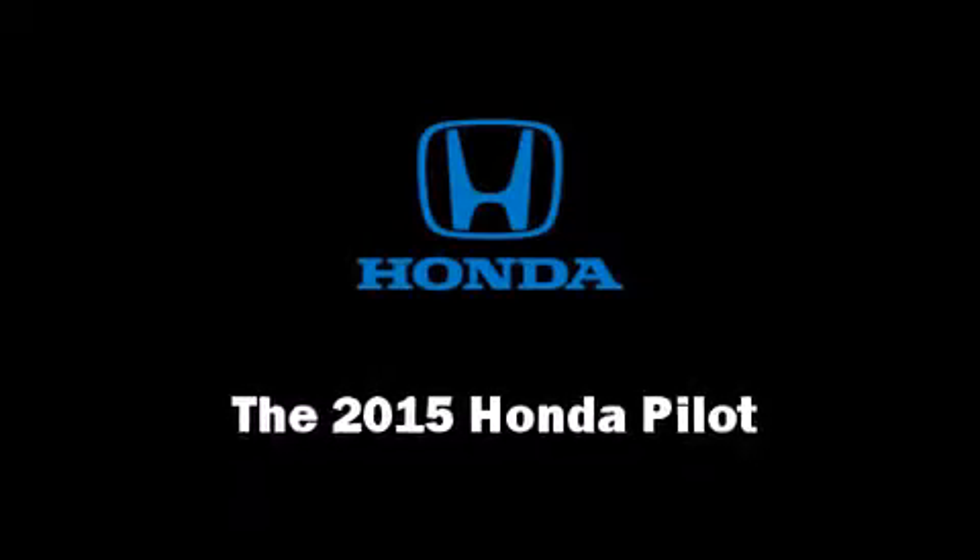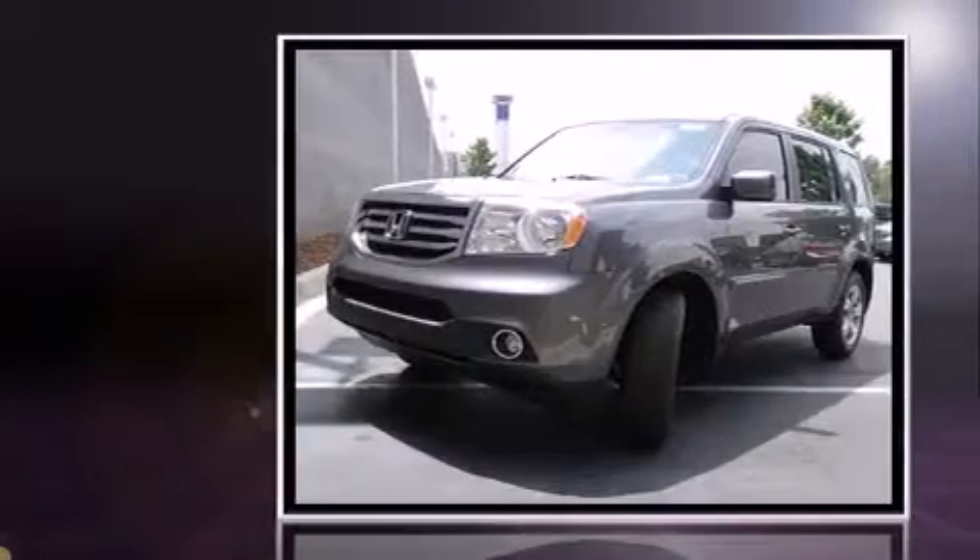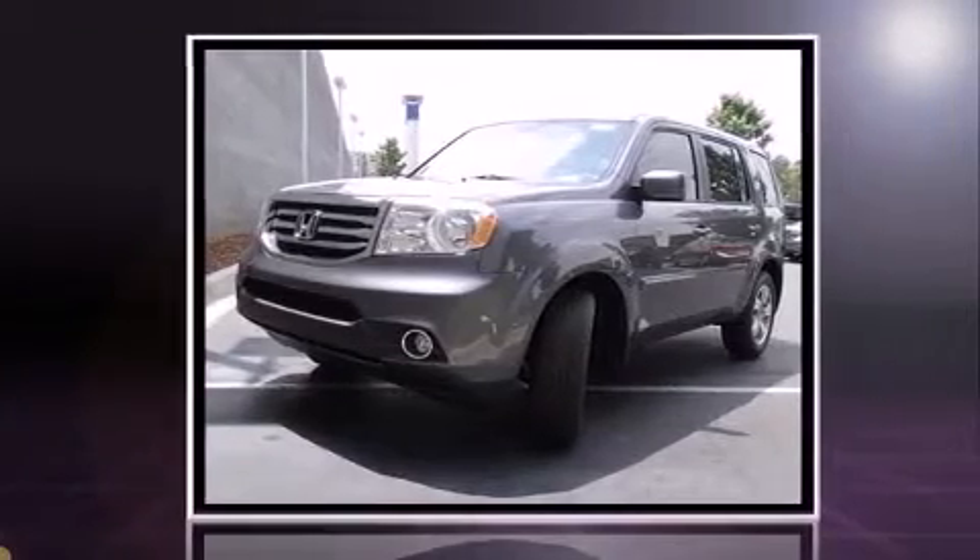Step into the 2015 Honda Pilot. It features four-wheel drive capabilities, a durable automatic transmission, and a 3.5-liter six-cylinder engine.